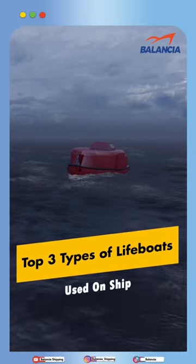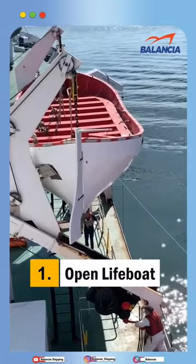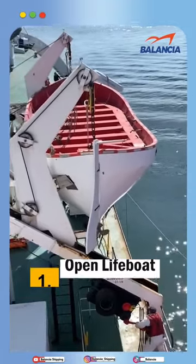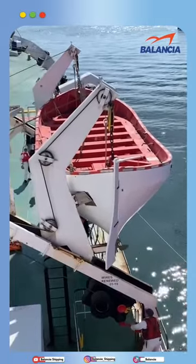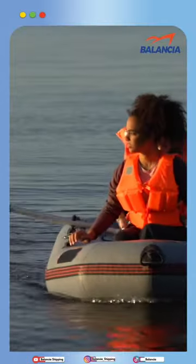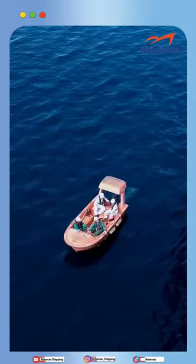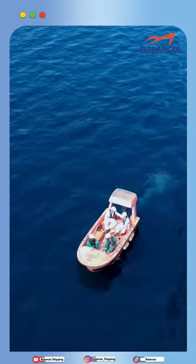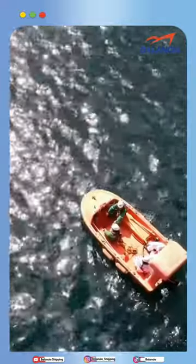Top 3 types of lifeboats used on ships. Number 1, we have the open lifeboat. The open lifeboat has no roof and is normally propelled by manual power using hand-propelled oars. The open lifeboat doesn't help much in rain or bad weather, and the possibility of water ingress is the highest.